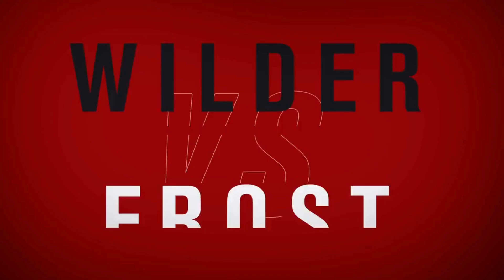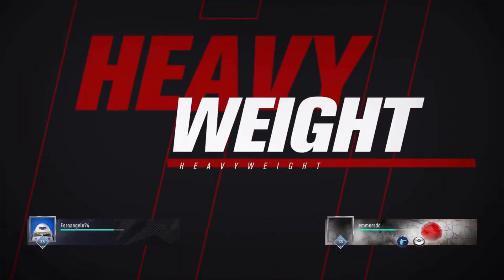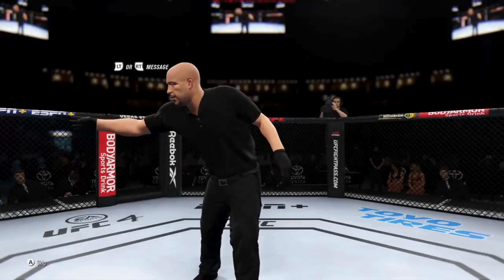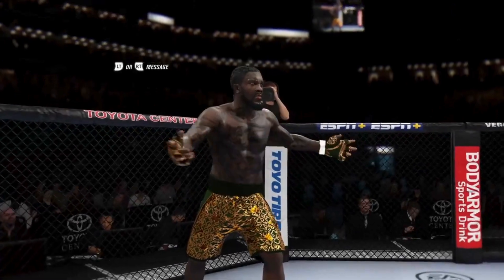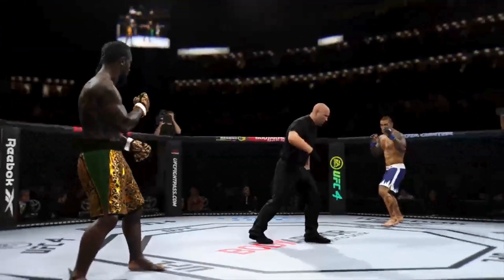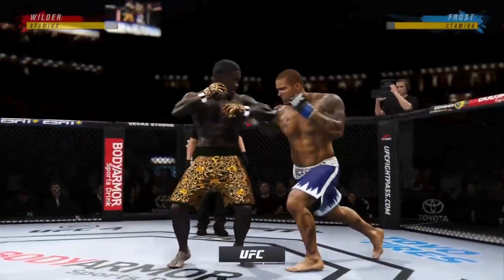Coming up next, it's a UFC heavyweight showdown. Here we go, round one — an outstanding matchup of strikers.